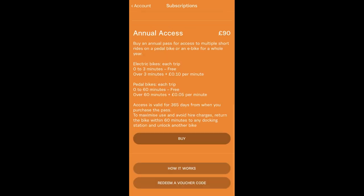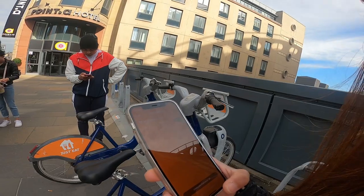Choose any cycle, then choose your trip, click buy — and then that's it! Really! Let's go!